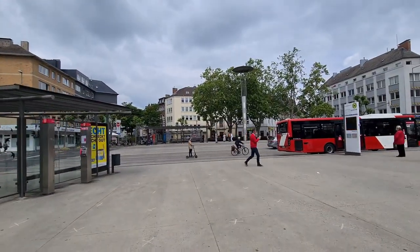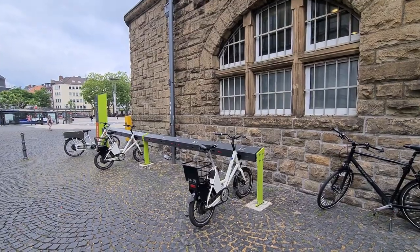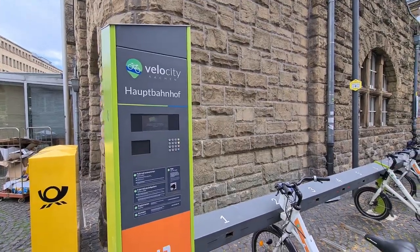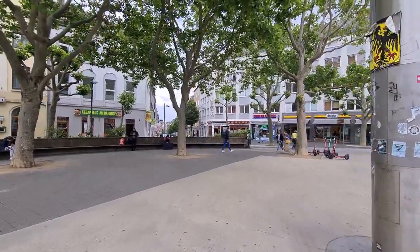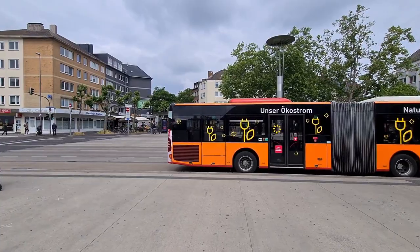I really like this one where you can wirelessly charge your phone while you're navigating. I do have some mixed feelings about e-steps in general. On the side of the railway station you'll also find a bike sharing program — I think these are all electric bikes. Near the station you'll find some hotels, supermarkets, etc. The city center is within 10 minutes walking from the railway station, or you can take a bus.